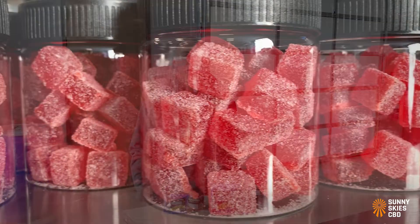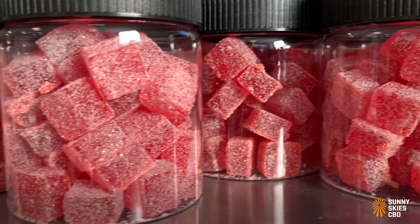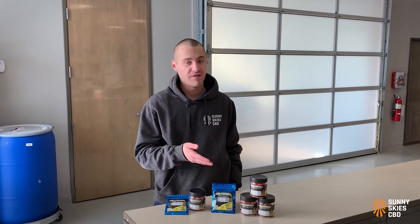Sunny Skies CBD gummies are THC free. They are made with CBD isolate and they are strawberry lemonade flavor. They are available in 12 packs and 50 count jars.